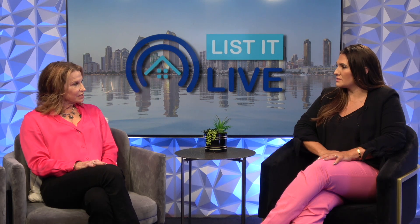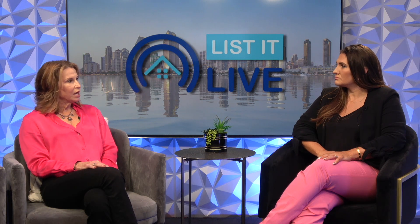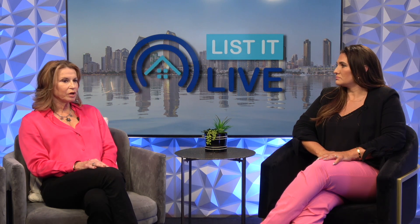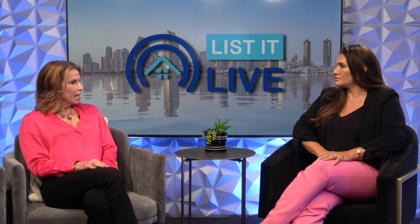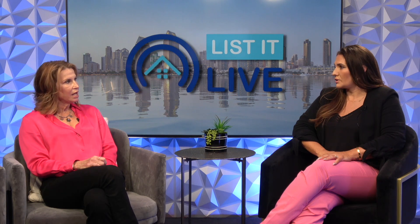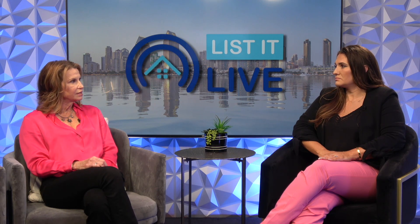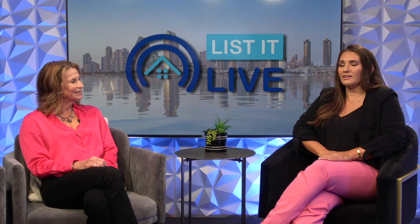We are doing private showings as well as an open house this Sunday afternoon from 12 PM to 3 PM. Whoever would like to see it can call or text at 843-647-9478 to schedule a private showing. We just ask for at least two hours' notice to give the owners good notice.